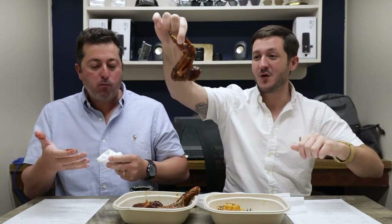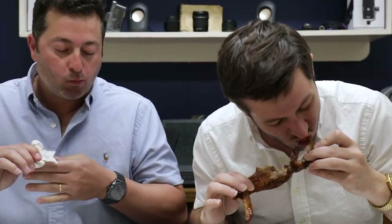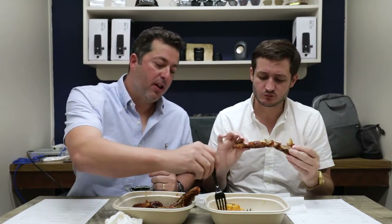Let me try one of these wings. How do you eat this? They're looking good. Meat falls off the bone. These have a beautiful smoked flavor — really good smoked flavor.